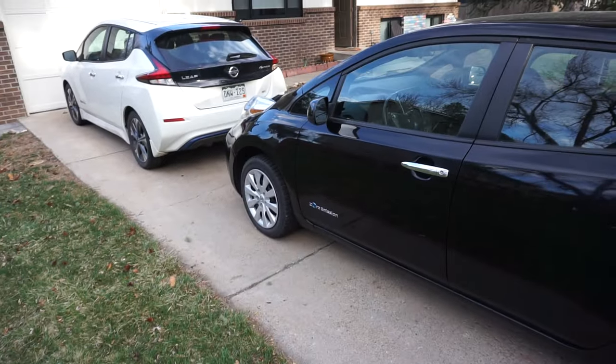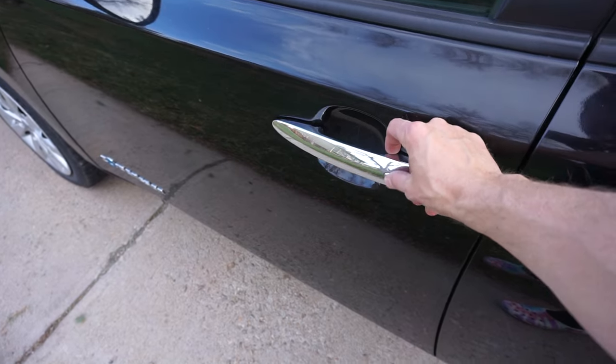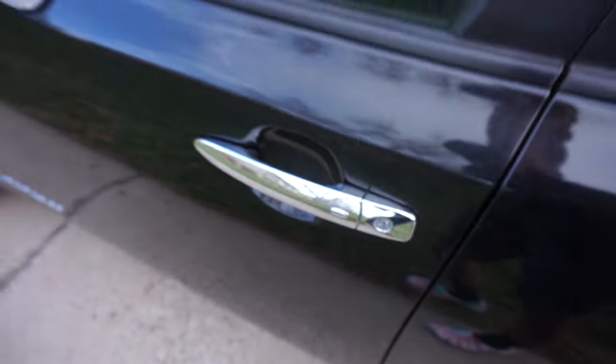If we're talking about door entry, it's the same on both cars. You can walk up to either one — if the key's in your pocket, you just hit this little button and it'll unlock the car.